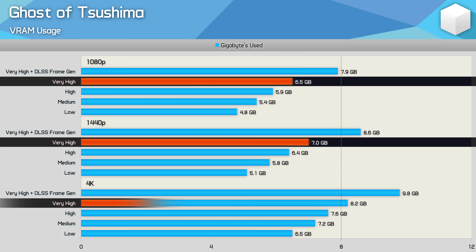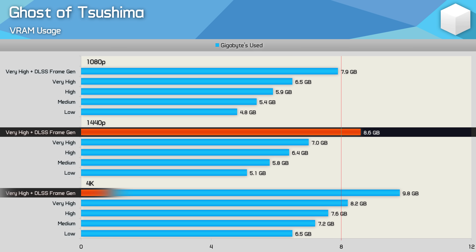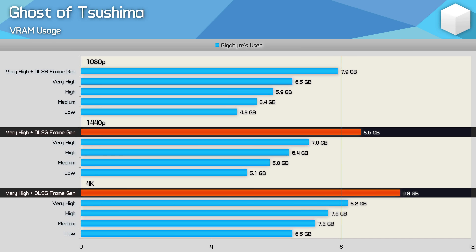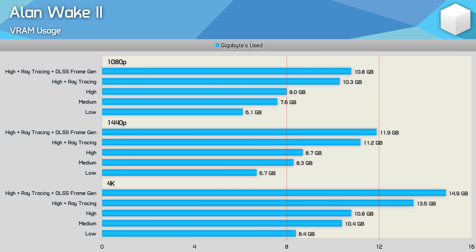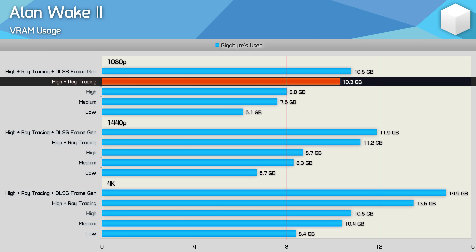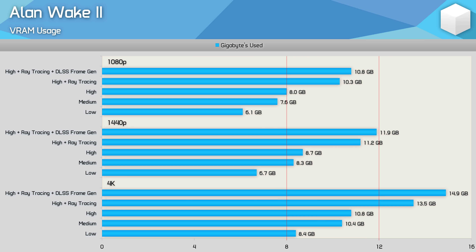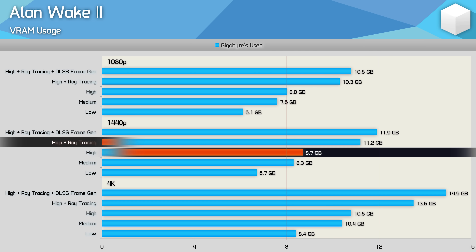Ghost of Tsushima plays fine on an 8 gigabyte GPU at 1080p even with the very high preset, and the same is true up to 4K. However, enabling DLSS frame generation may cause issues at 1440p and almost certainly at 4K, as the game pushes well past 8 gigabytes — though 12 gigabytes will be more than enough. Alan Wake 2 is a super visually impressive game requiring a good amount of VRAM. At 1080p an 8 gigabyte GPU suffices for medium and high presets, but ray tracing requires over 10 gigabytes, necessitating 12 gigabytes.